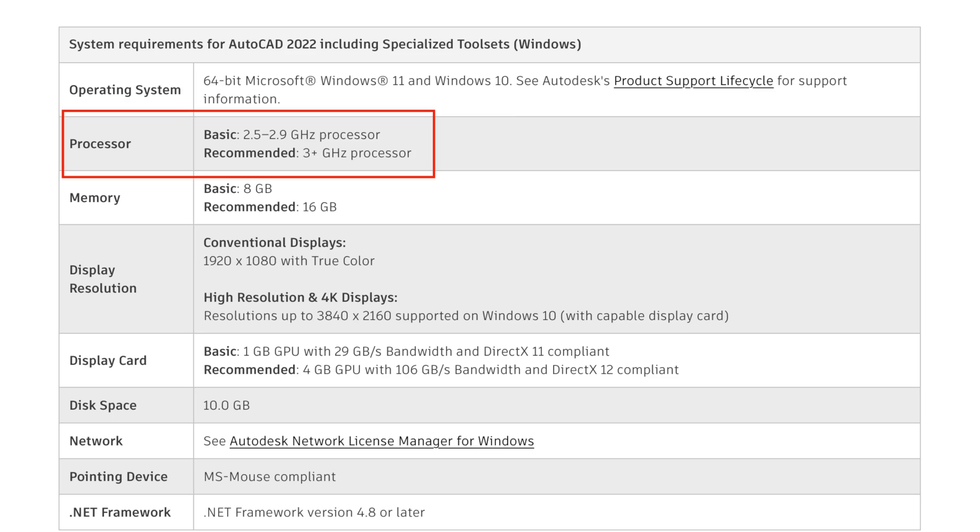AutoCAD is a CPU-intensive software, not GPU-intensive. That means even if you don't have a dedicated or highly efficient GPU, a good CPU will still help you render images and models. According to the Autodesk system requirements page, you need at least a 2.5 to 2.9 GHz processor, and 3+ GHz is recommended.